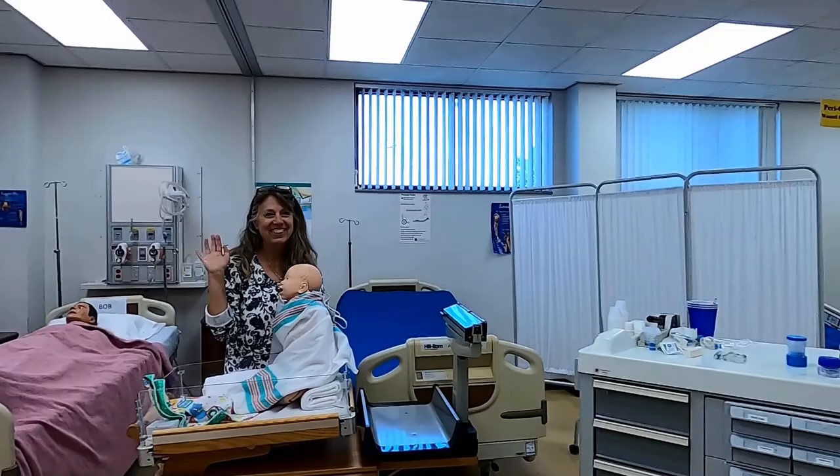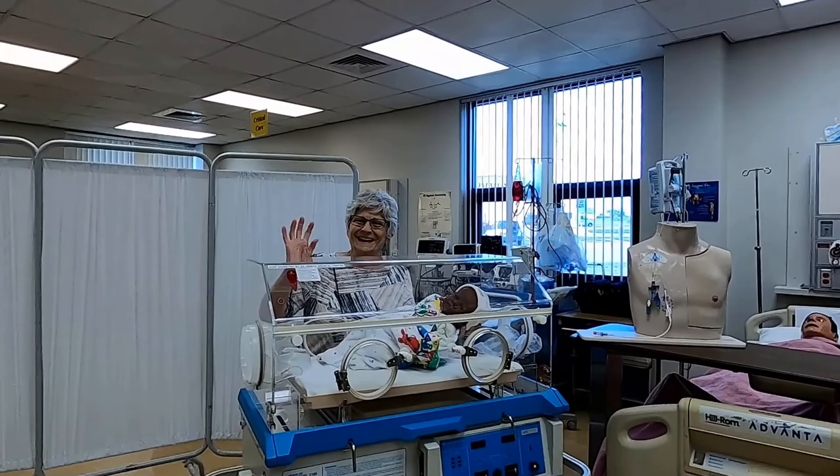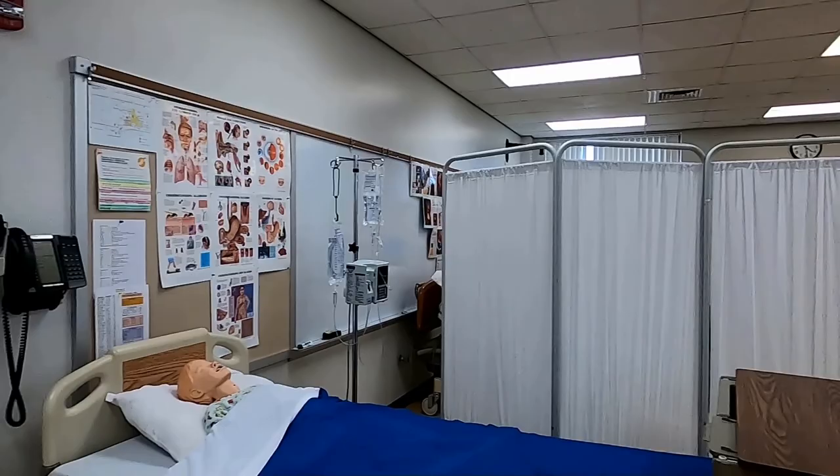The nursing department head and assistant professor Wanda Douglas shows us the infant incubator training area, which provides students with simulated newborn care.